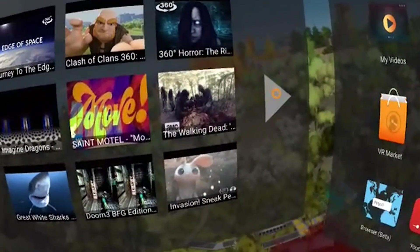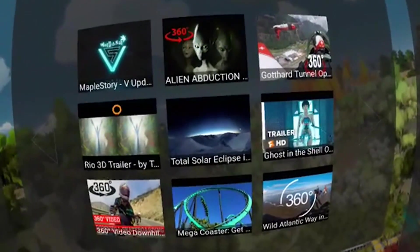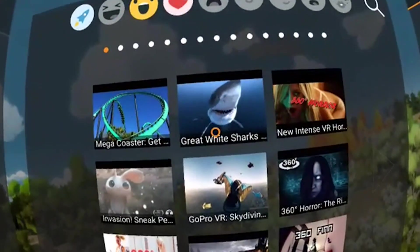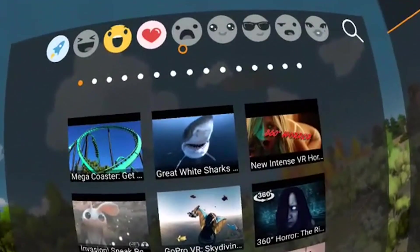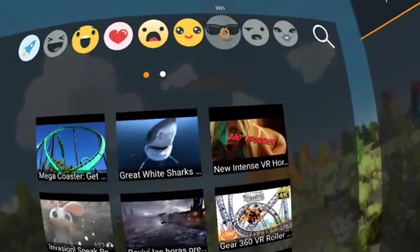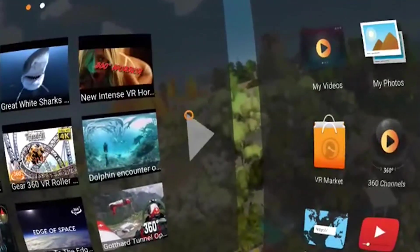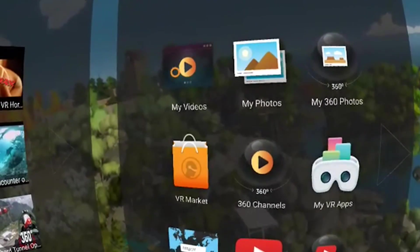There are lots of videos created for you in different categories. You can scroll through them and react to the videos. They made it a social experience - if you have friends who also use this app, you can see how they react to videos and find videos that other people were watching. It's quite interesting. The really exciting part is on the right side where you have the apps section.